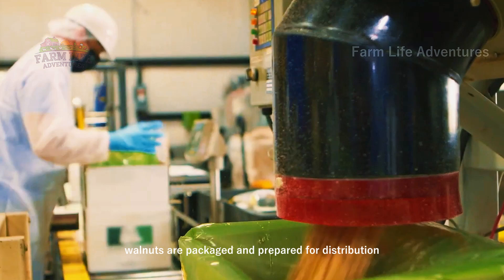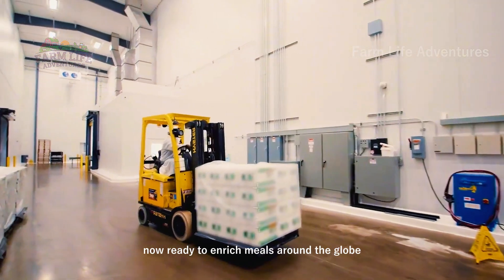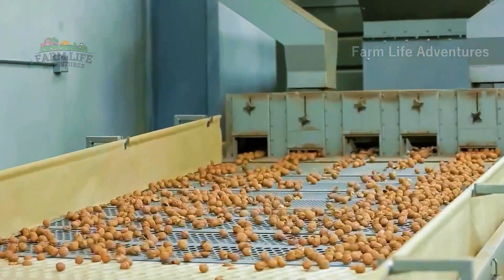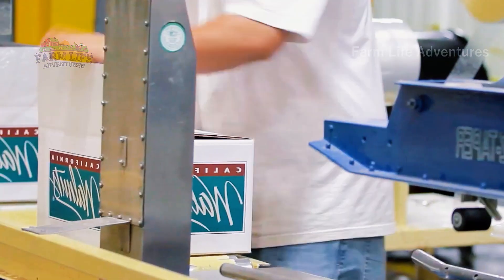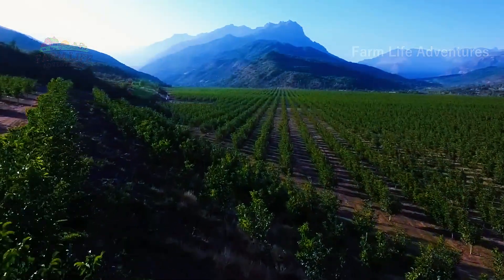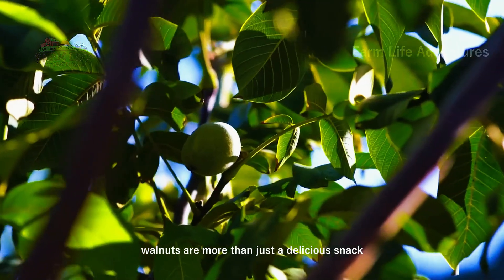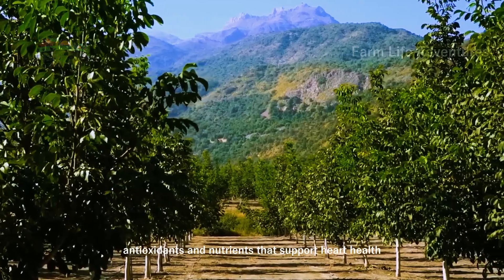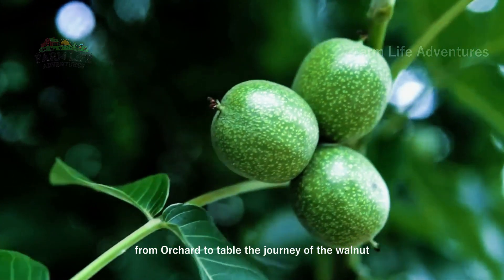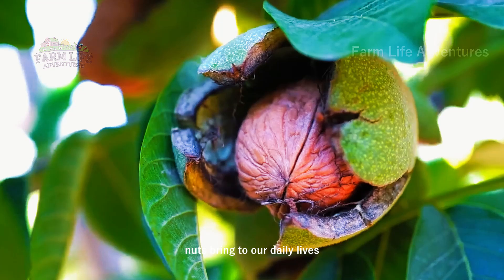Finally, walnuts are packaged and prepared for distribution — these nutritious powerhouses now ready to enrich meals around the globe. Walnuts are more than just a delicious snack; they are packed with healthy fats, antioxidants, and nutrients that support heart health, brain function, and overall wellness. From orchard to table, the journey of the walnut is a testament to modern farming and the countless benefits these nuts bring to our daily lives.